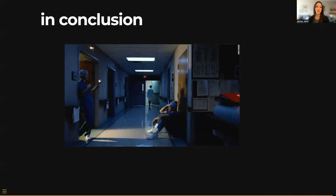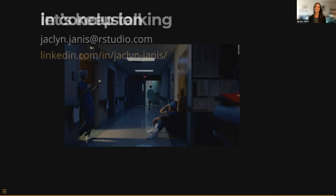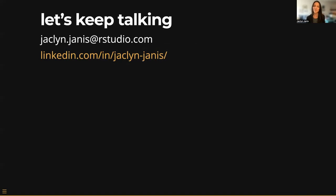Also, please don't sit on the floor of the hospital. No one ever does this — this was the best picture I could find to illustrate my point. Thanks, and let's keep in touch. Thank you so much for your time.